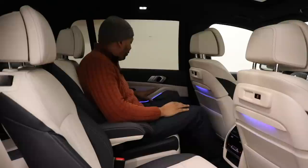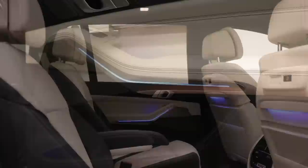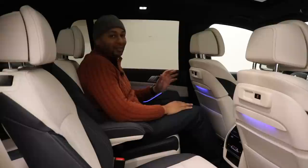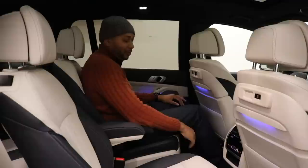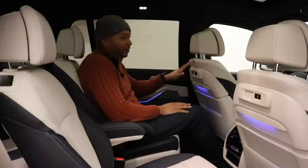Coming over to the second row door panels — just as much luxury as you find up front, with beautiful leather, aluminum door handles, window controls, mood lighting, and storage on the bottom of the door. Directly in front of me I have access to charging ports, and there's also an option for a multimedia system with screens here as well. In the center console you have your own climate control for either side — they really make sure you're just as comfortable in the second row as up front.